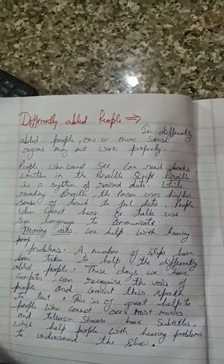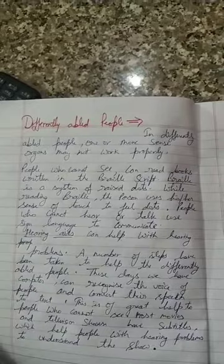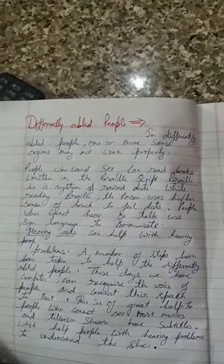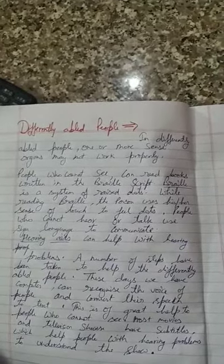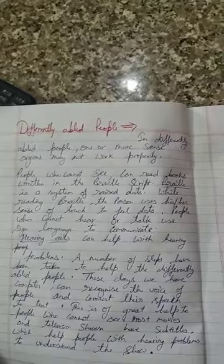People who cannot hear or talk use sign language to communicate. Those who cannot hear or speak use sign language for communication. Hearing aids can also help with hearing problems — you can find hearing aids in every medical store, and if you have hearing problems, they can help sort it out.